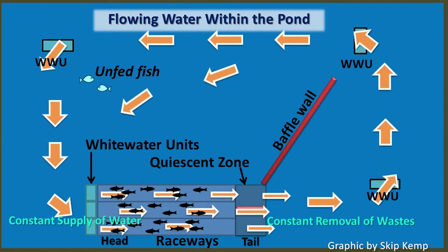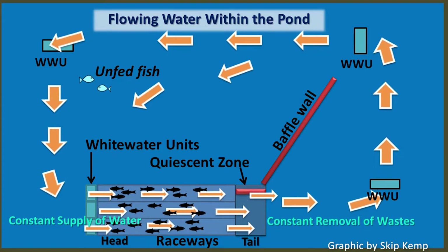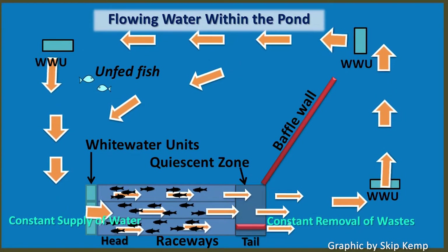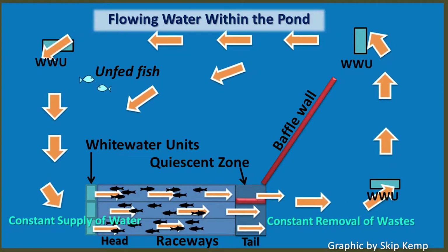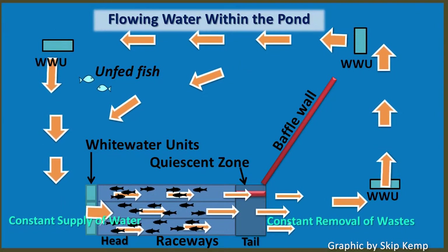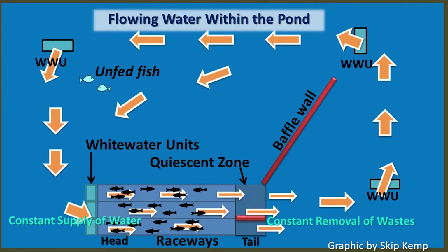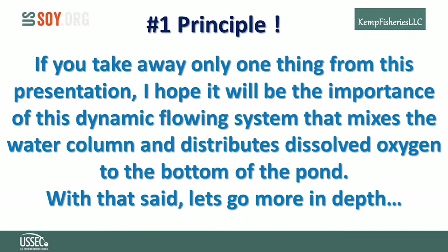The target-fed species are held in the raceways, and unfed fish called service species are grown in the open pond without pelleted feed. The service species are filter feeders or detrital feeders that improve water quality by their feeding habits and also produce an extra crop of fish, essentially for free. The quiescent zone is located at the tail end of the raceway, where water flow bumps waste along the bottom until it settles and is removed with pumps or dredges. The number one principle — if you take away only one thing from this presentation — is the importance of this dynamic flowing system that mixes the water column and distributes dissolved oxygen to the bottom of the pond.